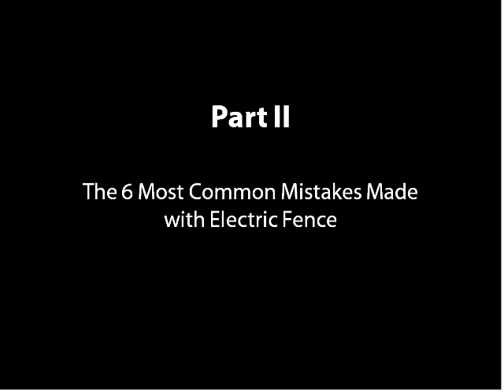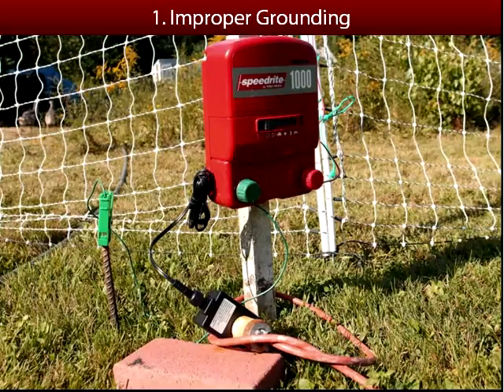Here we are with the six most common mistakes made with electric fence. The first is improper grounding. Many times people will come to us and say they don't have a big enough energizer or something is wrong with their fence. I would say probably eight out of ten times it's nothing to do with the energizer and nothing to do with the fence itself.